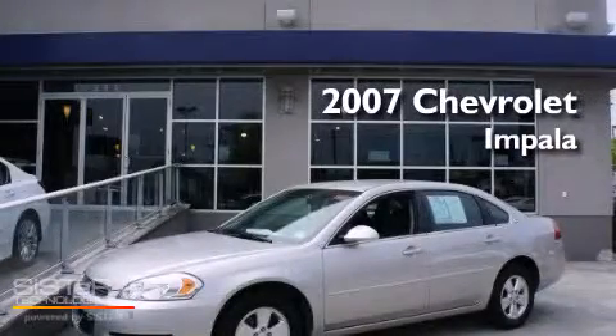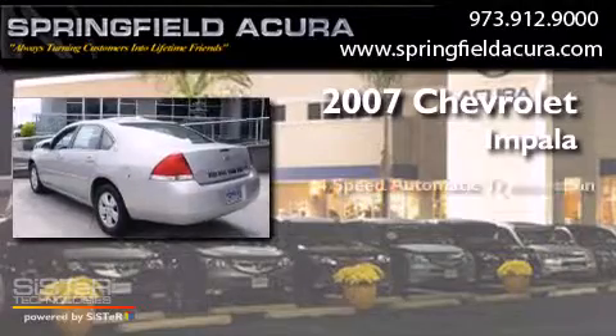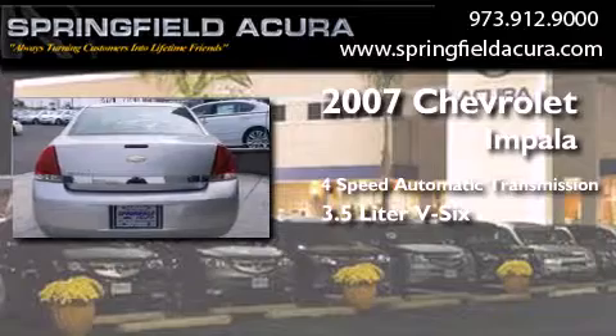This is a 2007 Chevrolet Impala. This four-door sedan has a four-speed automatic transmission and a 3.5-liter V6.